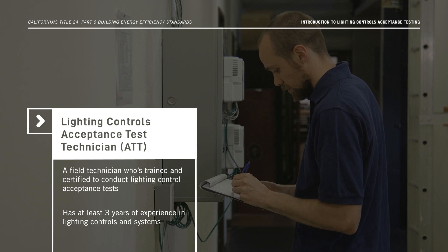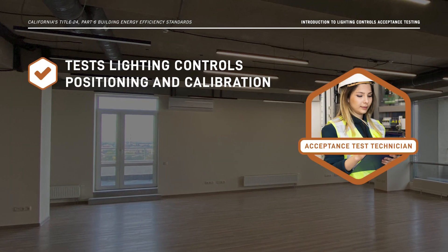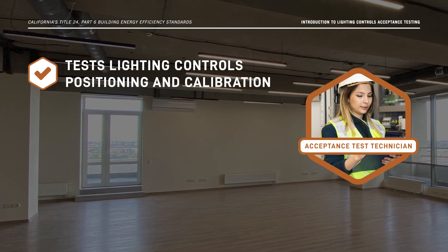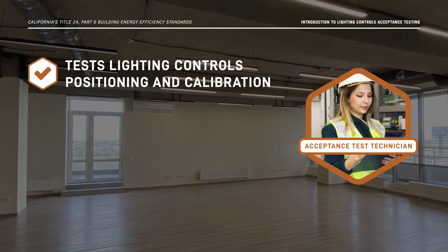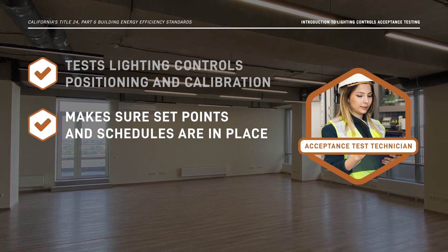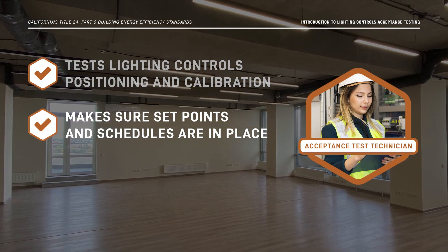They're important for several reasons. The Lighting Controls ATT tests installations to make sure that lighting controls are positioned and calibrated to comply with the Energy Code. They also make sure all necessary set points and schedules are in place and that they meet the Energy Code and the owner's design requirements.